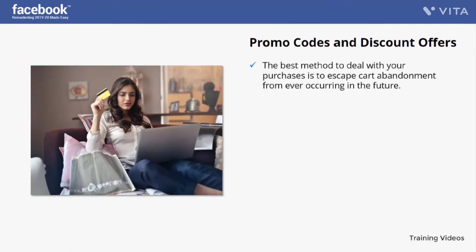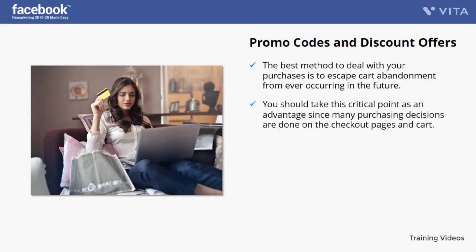The best method to deal with purchases is to prevent cart abandonment from ever occurring. To achieve this goal, at the most important point in your purchasing process, hit your shoppers with amazing and attractive offers. Take this critical point as an advantage, since many purchasing decisions are made on the checkout pages and cart — on these pages, always offer your shoppers a promotion to entice them to complete the purchasing process.